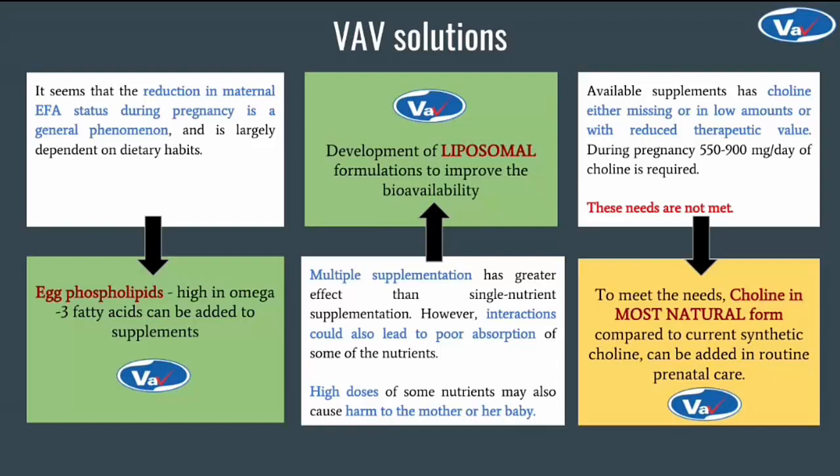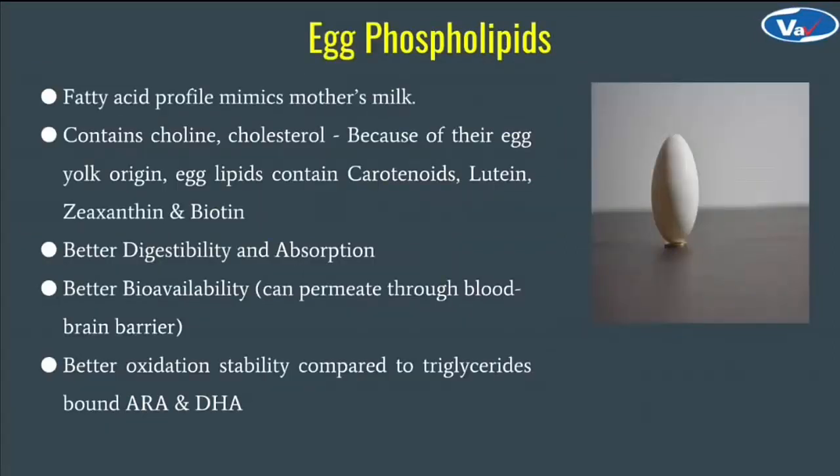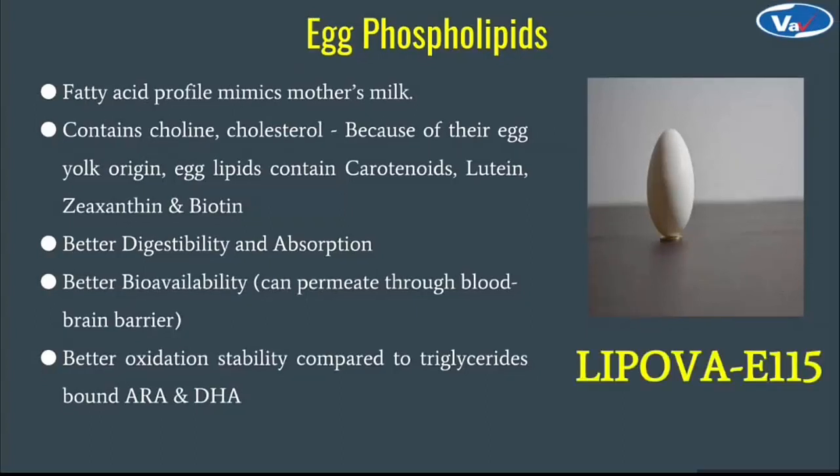Egg phospholipids have a fatty acid profile that mimics the golden standard — mother's milk. It contains choline and cholesterol, both of which are essential for baby's growth. We have Lipova E115. This product is rich in antioxidants, it has better digestibility and absorption compared to conventional supplements of omega-3 fatty acids. It can also cross the blood-brain barrier, thus has better bioavailability and absorption. It also has better oxidation stability compared to triglyceride-bound ARA and DHA, for example fish oil.